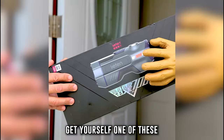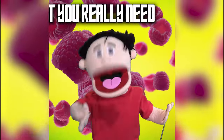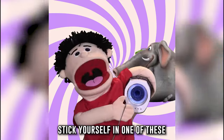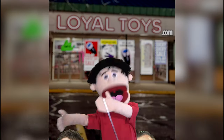If you want to have a good time but can't find a date, get yourself one of these and things will be great! It's got heat, pressure, and adjustable speed — it's got every damn thing that you really need! So if you're feeling kind of lonely and you want to have fun, head to Loyal Toys and get the job done! Loyal Toys!